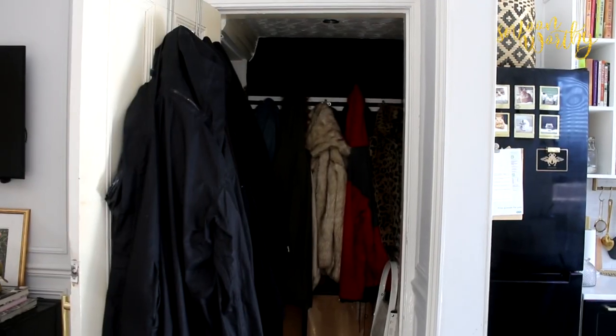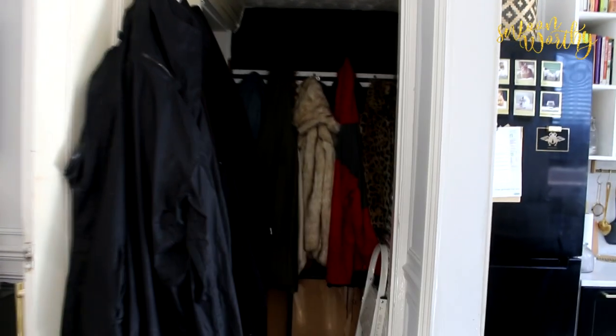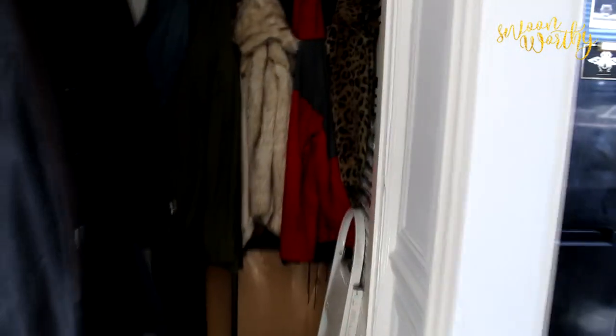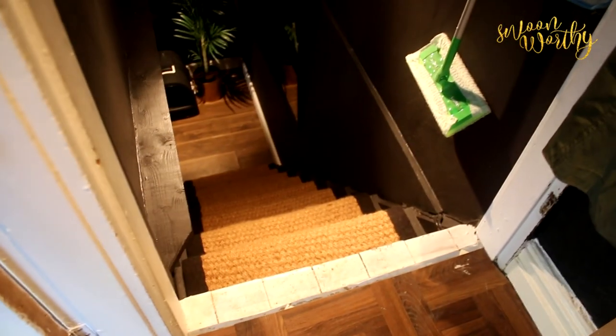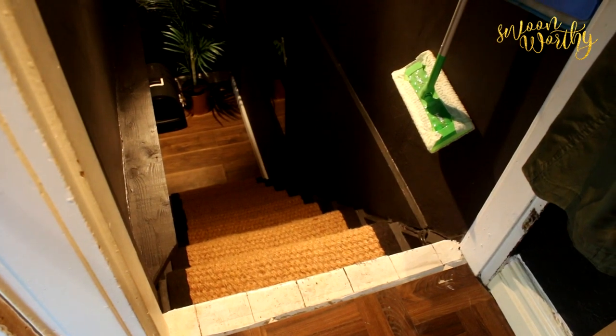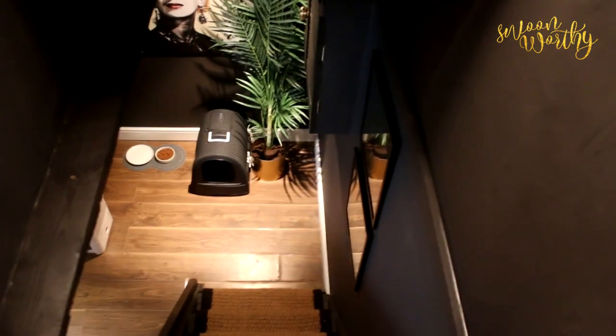So we're going to come around here and open this door — and what we have here is essentially a coat closet, which is not exactly exciting. You may be wondering why I'm showing you the inside of our coat closet, but if we turn on the lights and look down, you'll see the coat closet actually leads down to the cellar.